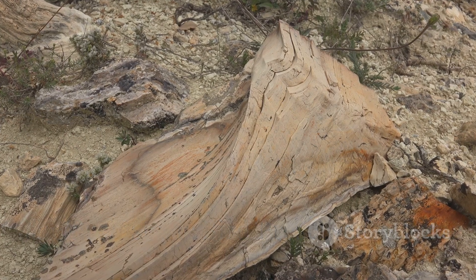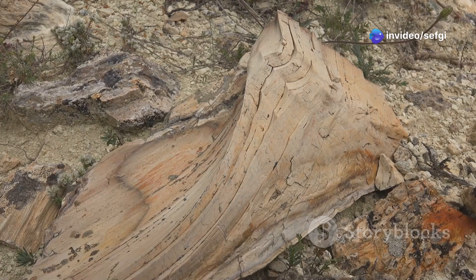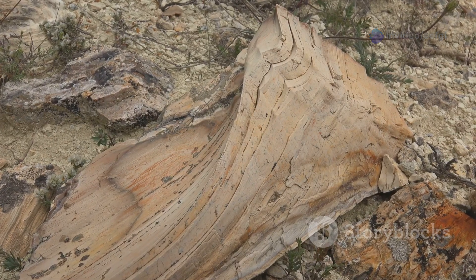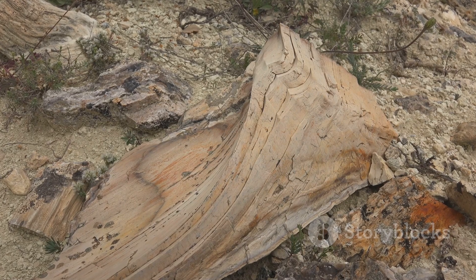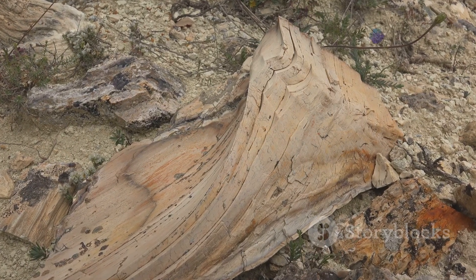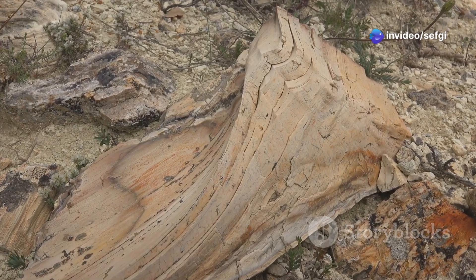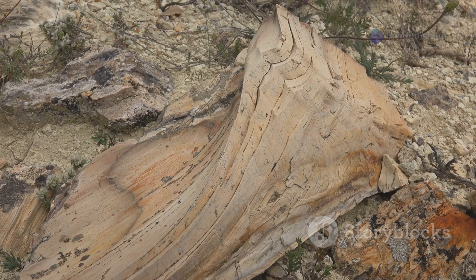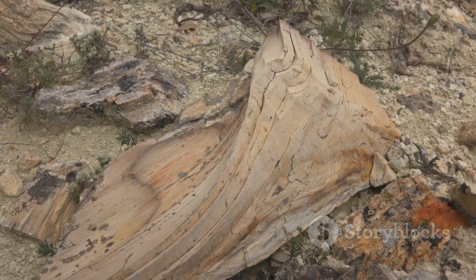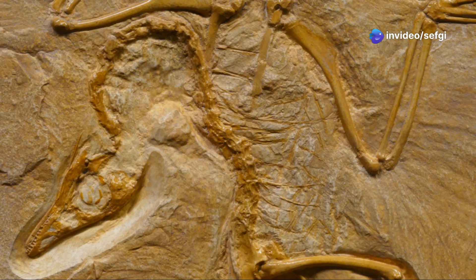Deep within the lush ancient forests of what is now Myanmar, a remarkable event unfolded over 99 million years ago: a tiny bird hatchling, no bigger than a human thumb, met an untimely end. But its fate would become a scientific marvel. Encased in golden amber, this prehistoric chick was shielded from the ravages of time, its delicate features frozen in exquisite detail for eternity.